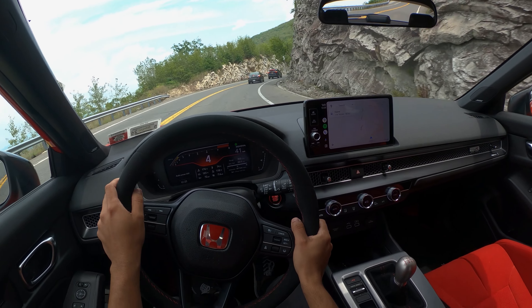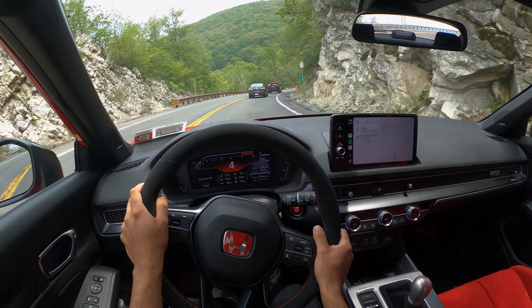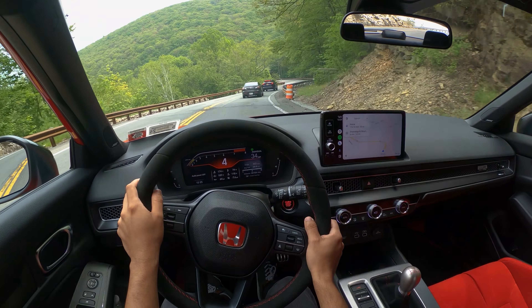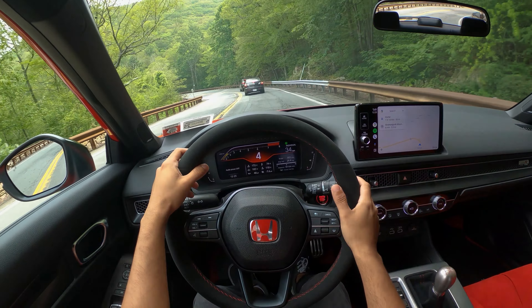It's a blast to drive — the handling is unbelievable. I actually used to have a 2018 Type R and I loved driving that. I drove it on this road as well and I did some stuff to it, which we'll go over in a different video.